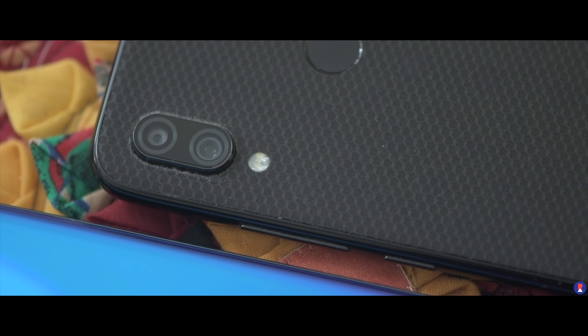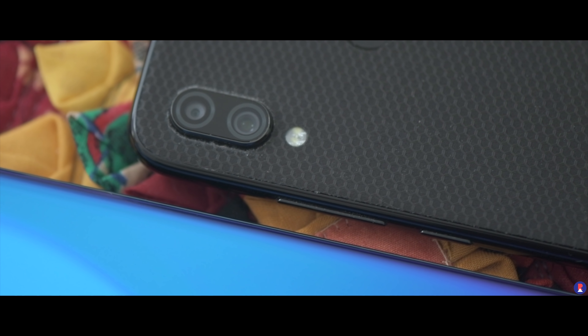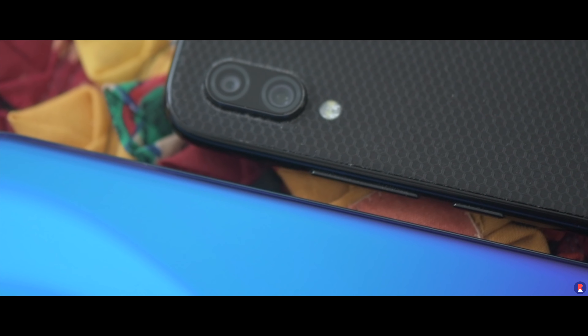Overall, aside from the visual appeal and smaller footprint, it's tough to suggest the P30 Lite over the Note 7 Pro, because the latter does everything better — if not the same — at a much cheaper price. So unless the design appeals to you that much, I would suggest going for the Note 7 Pro over the P30 Lite.